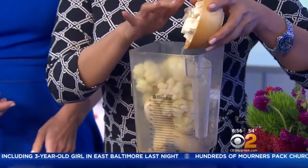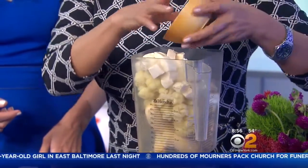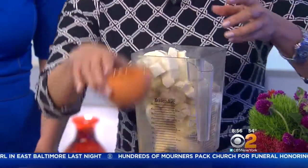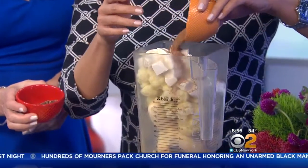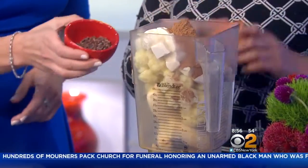This has tofu in it, which adds protein, calcium, and a really smooth texture. And that's cocoa powder — you can add as little or as much as you want.